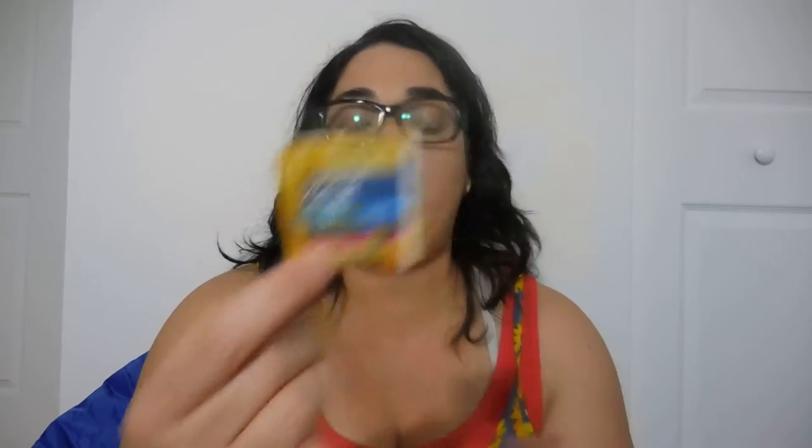I also have here from Renew Life Kids — this is the Ultimate Flora Kids Probiotic, a little sample here. This is the Berrylicious and this one is the Digest Smart Kids Enzyme Berry Blast, with a $5 off coupon — a good one.